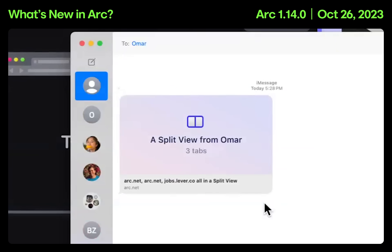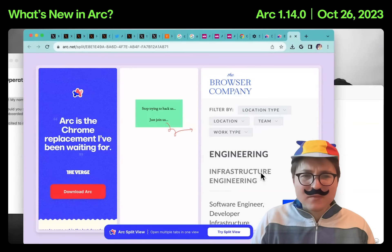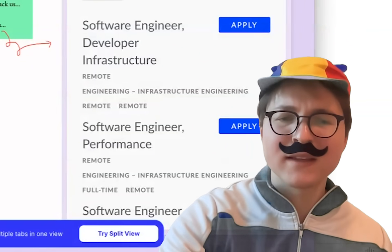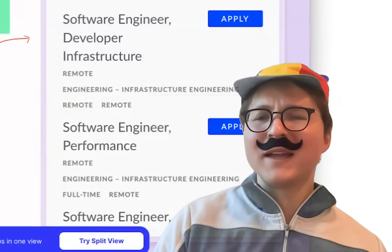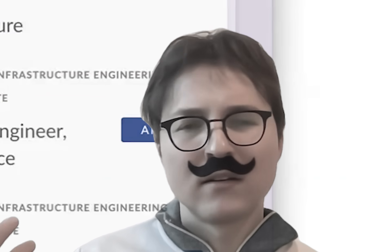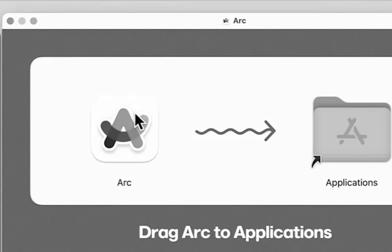A split view? You can share splits too? They've really outdone themselves. We don't even have split views at Google. I'm starting to think it may be time for me to give this ARK thing a try. Maybe the end of my Google days. I don't know what I'm doing. This is an existential crisis.